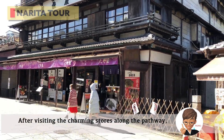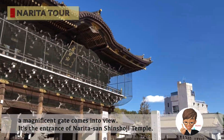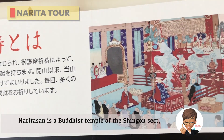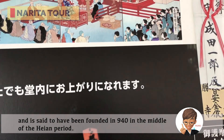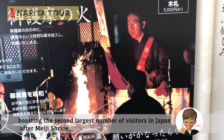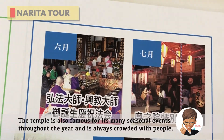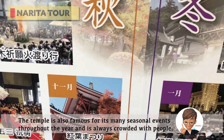After visiting the charming stores along the pathway, a magnificent gate comes into view — the entrance of Narita-san Shinshoji Temple. Narita-san is a Buddhist temple of the Shingon sect, said to have been founded in 940 in the middle of the Heian period. It is one of the most famous temples in Japan, boasting the second largest number of visitors after Meiji Shrine, with over 3 million people visiting every New Year's Day. The temple is also famous for its many seasonal events throughout the year.